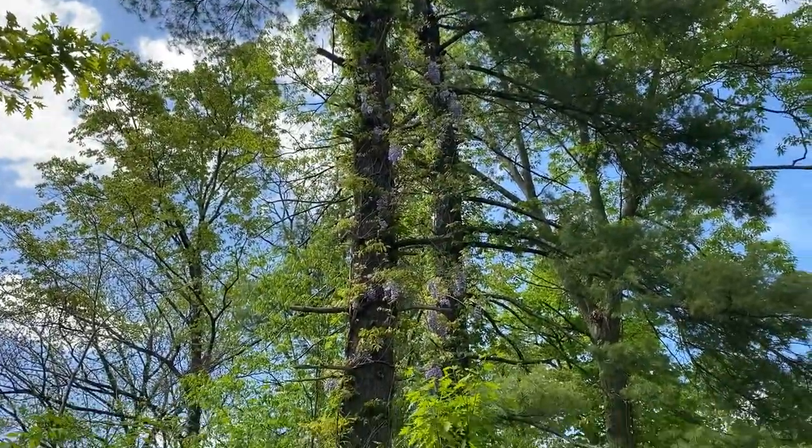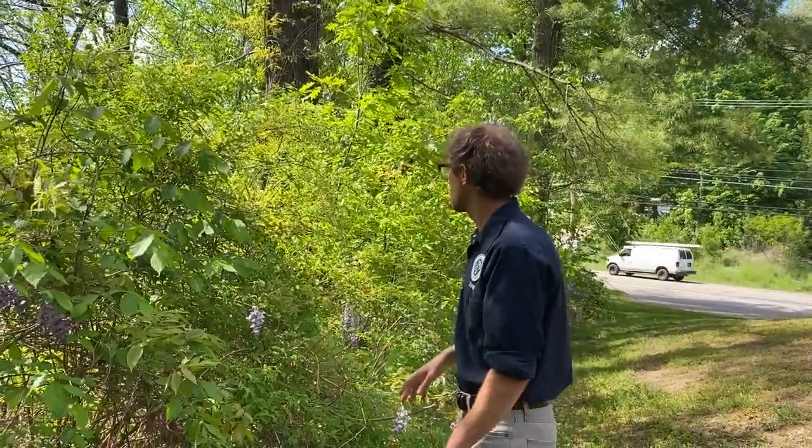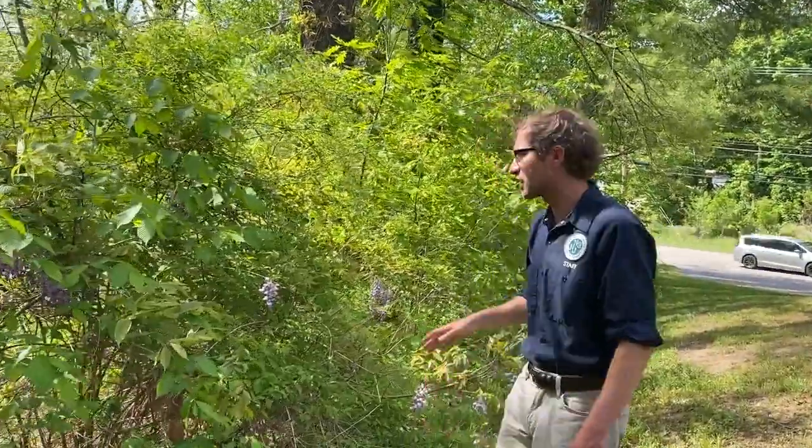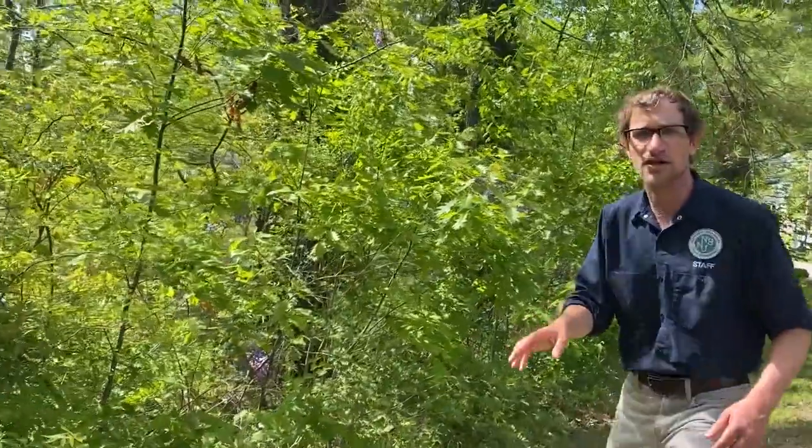Remember that it's a woody vine and needs another structure to wrap around, so it can climb up trees. It depends on which direction it's twining around the tree as to whether it's the Japanese or Chinese species. It can grow in a shrub-like fashion or as a vine that grows up and above trees. We'll take a closer look at some of the key features.